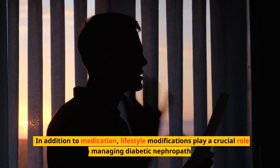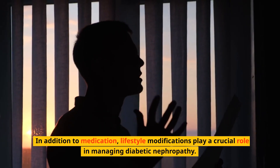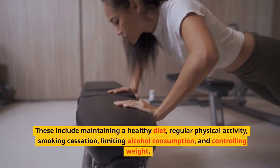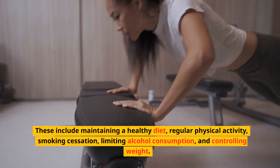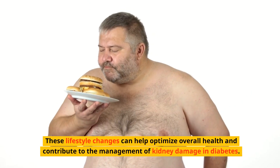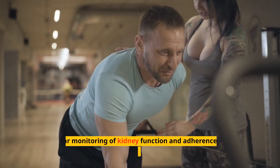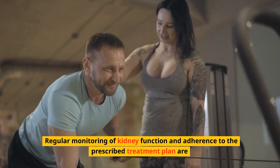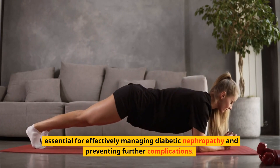In addition to medication, lifestyle modifications play a crucial role in managing diabetic nephropathy. These include maintaining a healthy diet, regular physical activity, smoking cessation, limiting alcohol consumption, and controlling weight. Regular monitoring of kidney function and adherence to the prescribed treatment plan are essential for effectively managing diabetic nephropathy and preventing further complications.